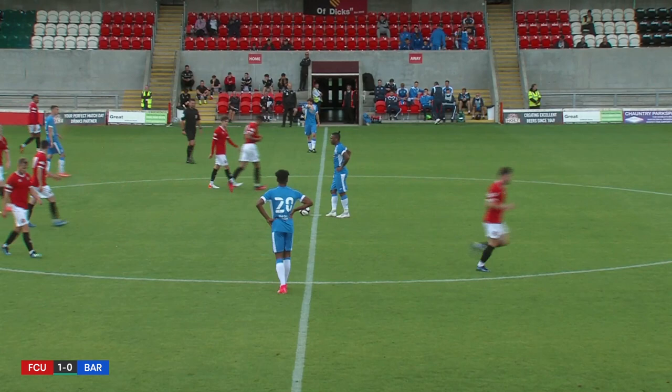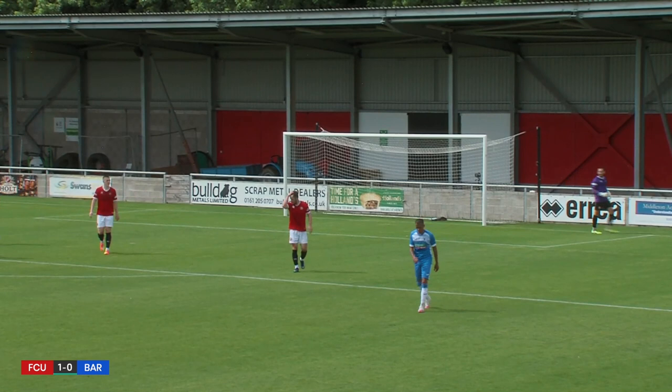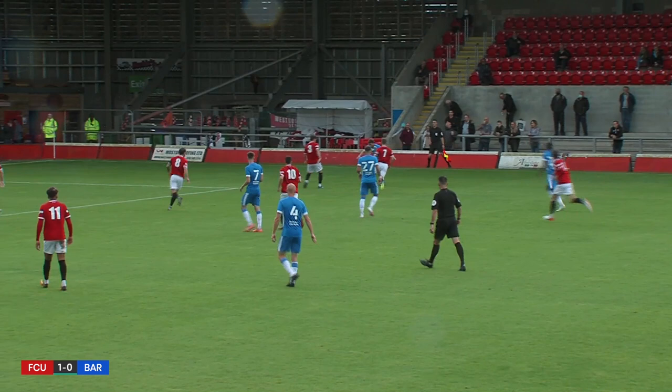Luke James gets it into the feet of Callum Gribben inside the FC United half. Back to Luke James at the edge of the box, takes a shot on goal. Can't get it on target though — just rises up over the right-hand upright and out of play. Two-man wall, everyone else in a line on the edge of the penalty area. The ball is whipped in and a shot comes in from Michael Fowler, and it just trickles wide of goal. It was a free opportunity.